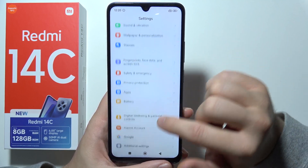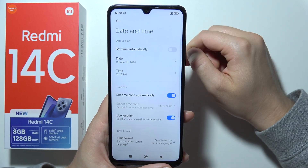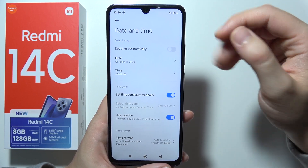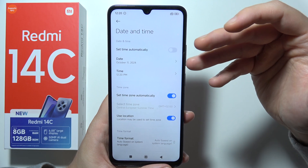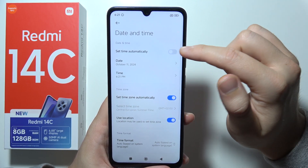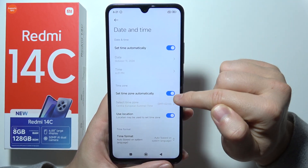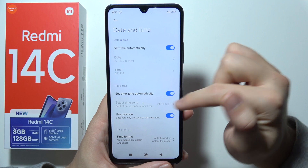Then scroll down until you find Additional Settings. Go to Date and Time, and be sure that you are using the automatic time selection, like in my case. As you can see, I was here with incorrect time. Do this for the time, the time zone — basically the date, the time, and the time zone.